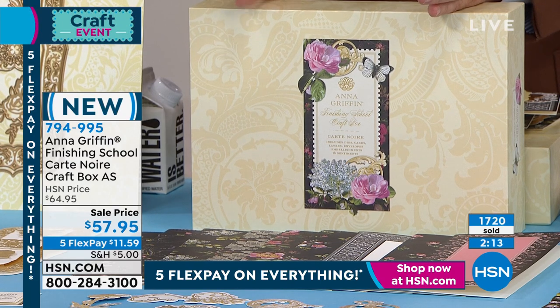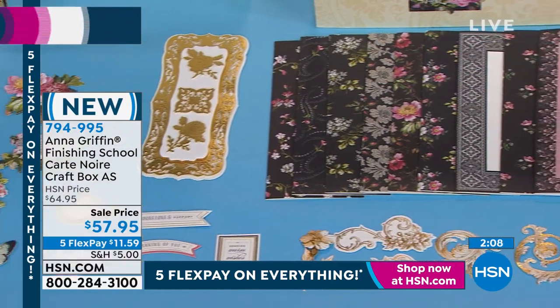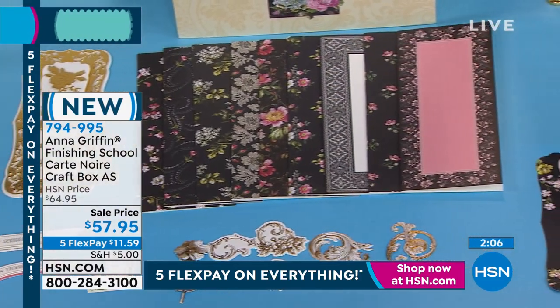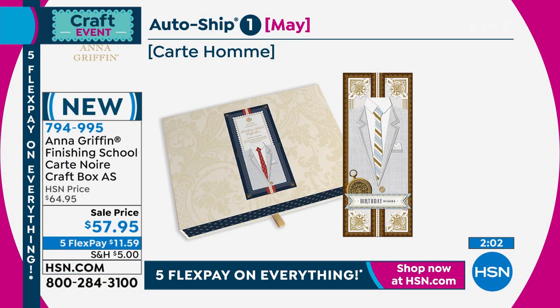I wish we had more. Sadly, it's not the case. Anna, would you please take us through the auto ship? So we saw the first one. Our auto ship dates might be a little bit inaccurate, but you'll get the idea. All of them are spectacular. Cart Home comes first, and that's because of Father's Day — April/May timeframe, you're going to get this beautiful array of things. Then the Christmas box comes, Cart Noel — all about slimline houses and adorable ways of decorating the home for the holidays.